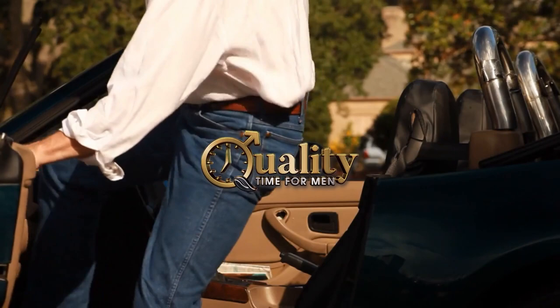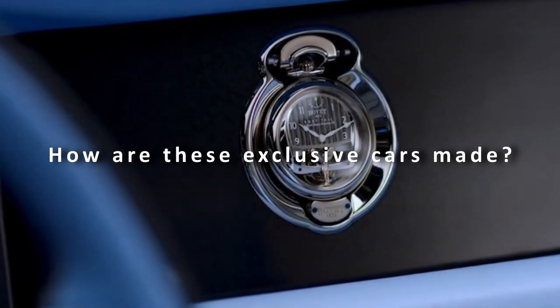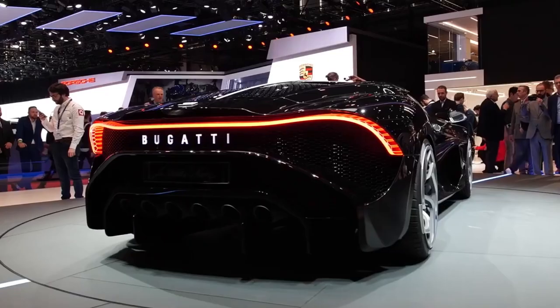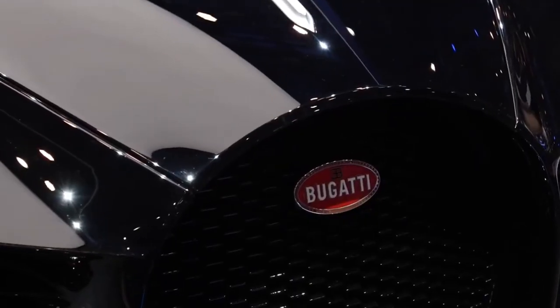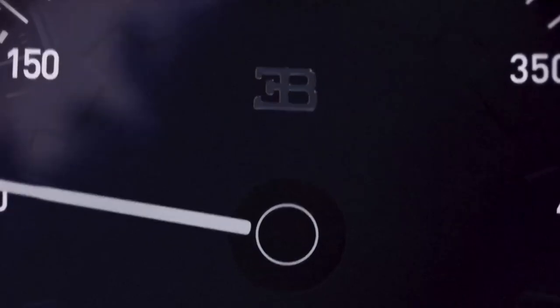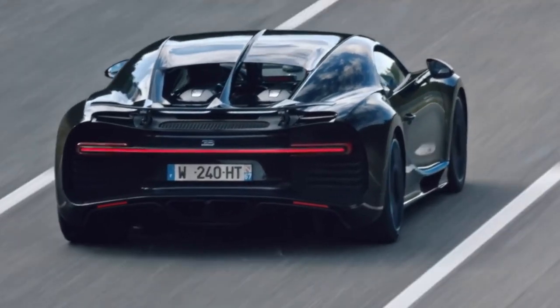Welcome to Quality Time for Men – Redefining the Best Taste for Men. So, how are these exclusive cars made? There's something special about hand-built automobiles. The premium feel and knowing that these vehicles have been made with skilled care and attention is a one-of-a-kind experience. And more often than not, hand-crafted vehicles have exceptional power and performance.